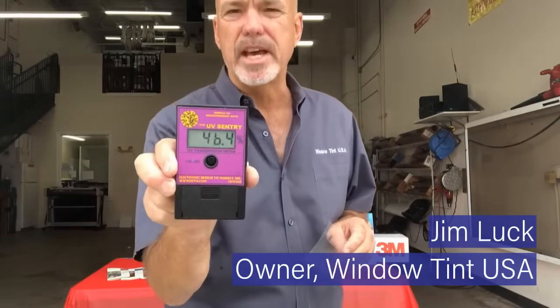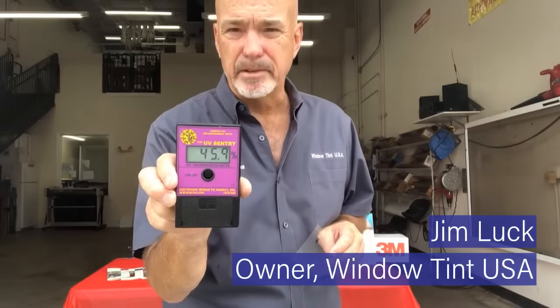I'm here the month of May, Skin Cancer Awareness Month, to demonstrate to you with this meter the ultraviolet rays coming through the atmosphere that you're probably not even aware of. This meter measures in percentages the ultraviolets coming through the atmosphere.